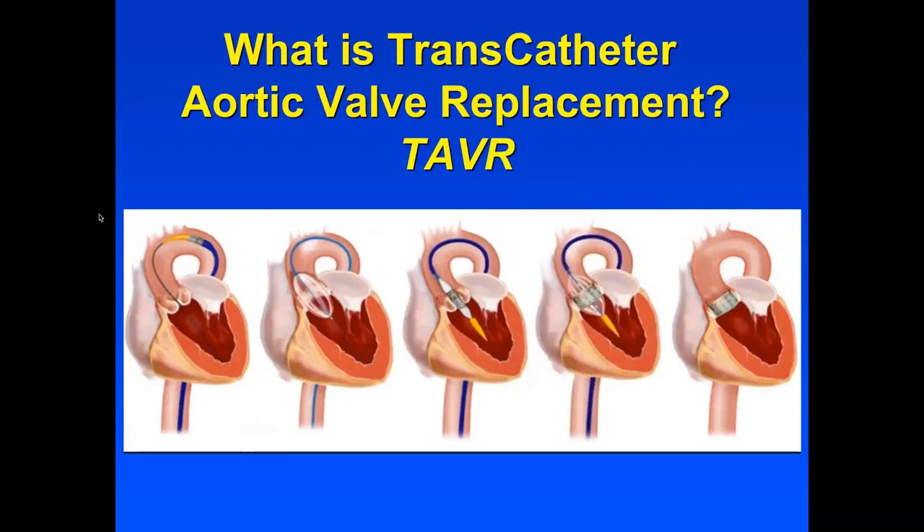Transcatheter aortic valve replacement, also known as TAVR, starts with a wire in the main heart chamber called the ventricle. The heart valve is outlined at the top of the left ventricle. First, after crossing the valve, we inflate a balloon inside the valve to create space so we can put the heart valve in. The old valve remains in place as the foundation for the new heart valve. We then bring up the TAVR valve — a balloon-expandable valve — position it properly, and deploy it under direct guidance with an X-ray machine using angiograms or other markers.